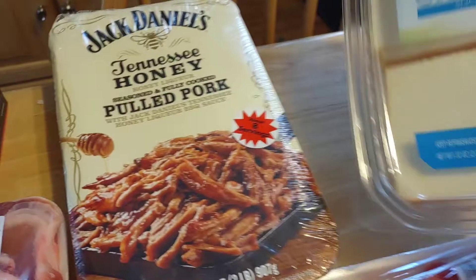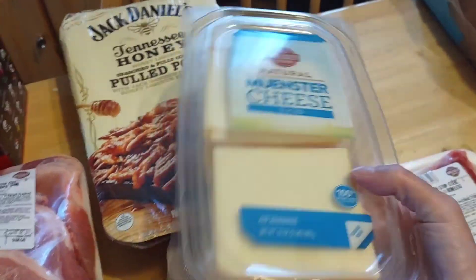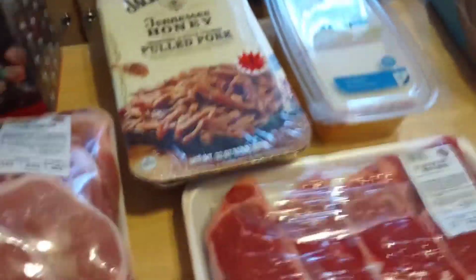I was low on my cheese slices and I wanted the Muenster this time. It's really good quality cheese — the Wesley, which is their BJ's brand — and that was $7.99. Really good price.